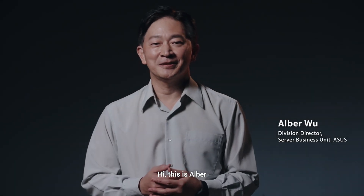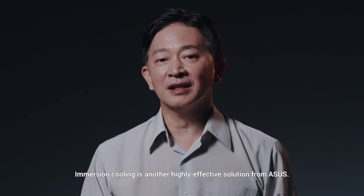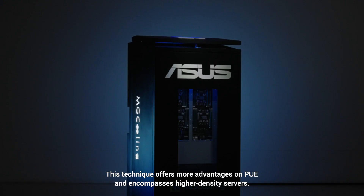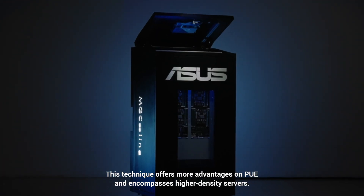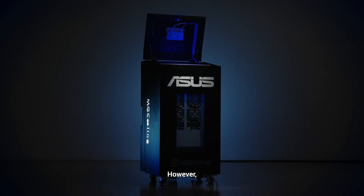Hi, this is Erban from the ASUS Server BNC unit. Immersion cooling is another highly effective solution from ASUS. This technique offers more advantages on PUE and encompasses higher-density servers.